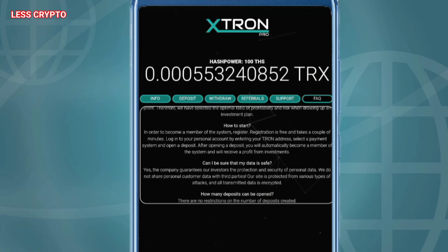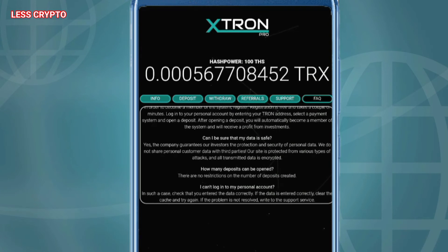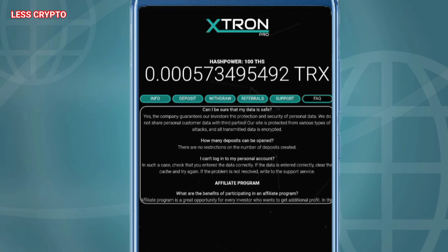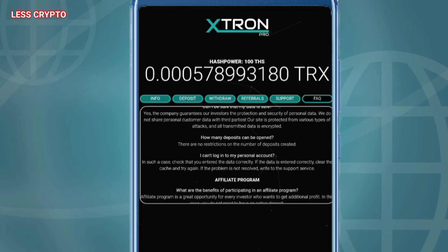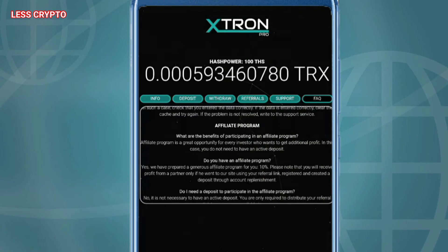referral link, registered and created a deposit through account replenishment. Do I need a deposit to participate in the affiliate program? No, it is not necessary to have an active deposit. You are only required to distribute your referral link by any means available to you.